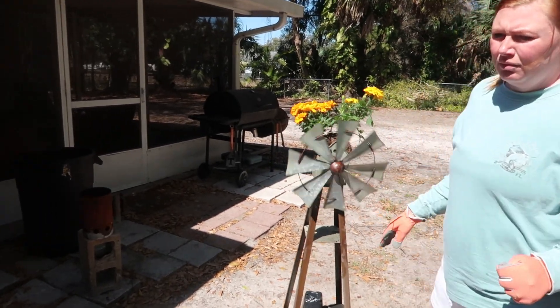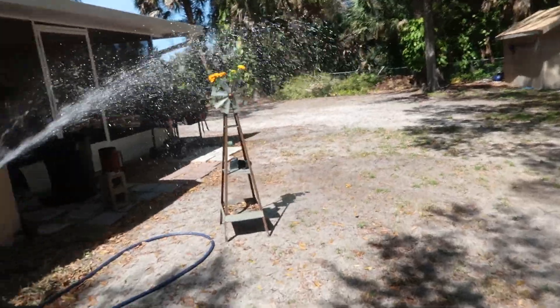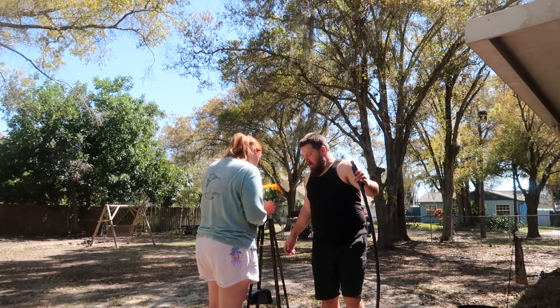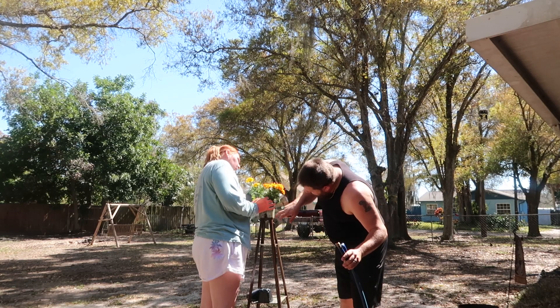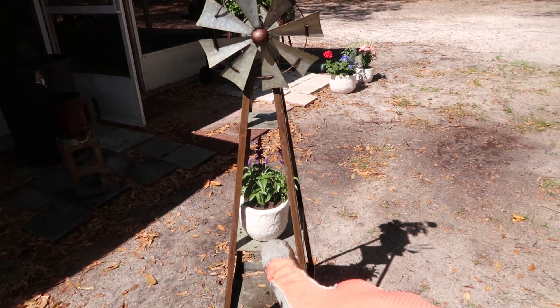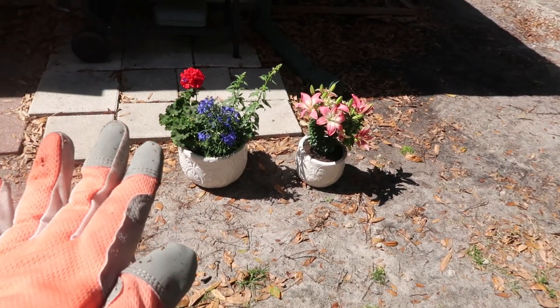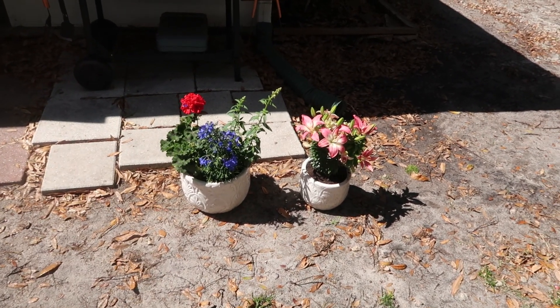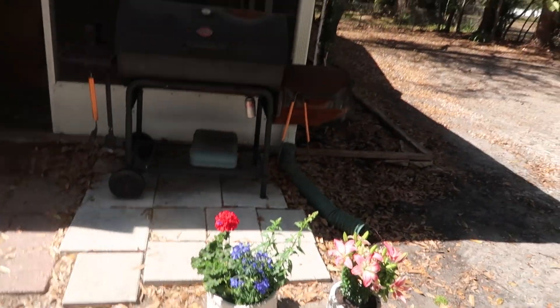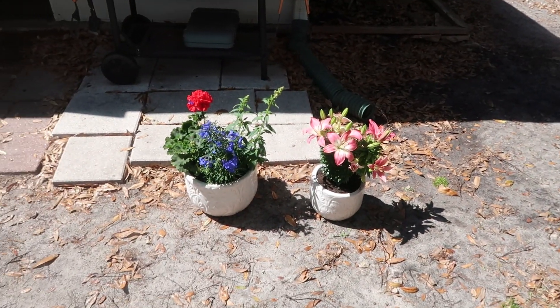Try this for a second — it looks adorable, especially this little one standing up. Let's show you the windmill progress. Got my little purple plants right there, marigolds on top. For the time being I'm just going to leave these flowers right here until I figure out a perfect spot to put them, but they are gorgeous and they need the sunlight.